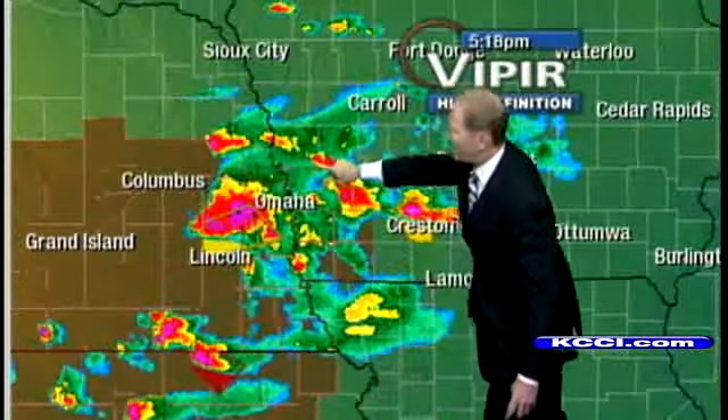Look at their temperature — just 64 degrees. Let me show you the Viper computer to get the movement on this. All this is moving along a frontal boundary. Some scattered showers are developing in northwestern Iowa, but these storms in Nebraska — a little later tonight — we're going to have to deal with those as they swing across the state.